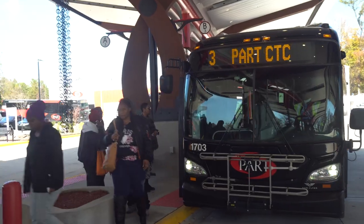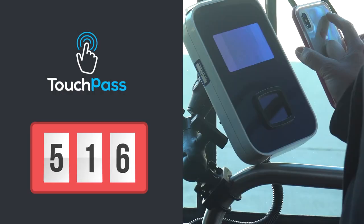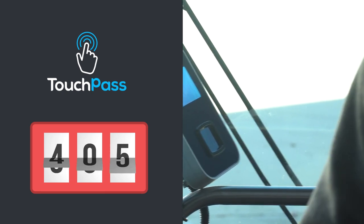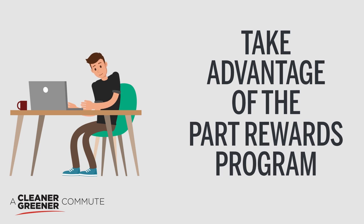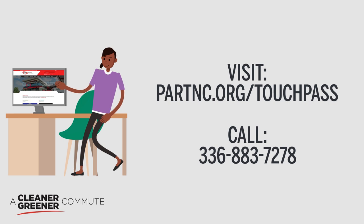The PART Rewards Program is only available to passengers that use stored value through the TouchPass system, because the technology automatically counts the number of trips and payments you make to confirm whether you've reached your cap. Make sure you fully set up and register your TouchPass account to ensure you can take advantage of the PART Rewards. For more information, visit partnc.org/touchpass or call 336-883-7278.